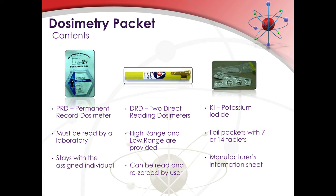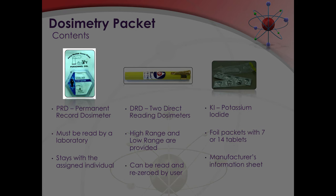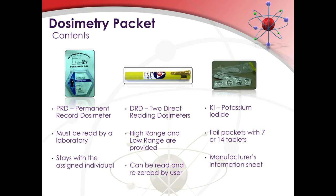Each emergency worker is issued a dosimetry packet to track the exposure they receive. Inside this packet you will find a permanent record dosimeter, also known as a PRD. This dosimeter cannot be read by you — it must be read by a laboratory. It is also your record of exposure, so it must stay with the assigned individual at all times. Also inside the packet are two direct reading dosimeters or DRDs — a high range and a low range. These direct reading dosimeters can be read by the user and also re-zeroed and reused by the user.